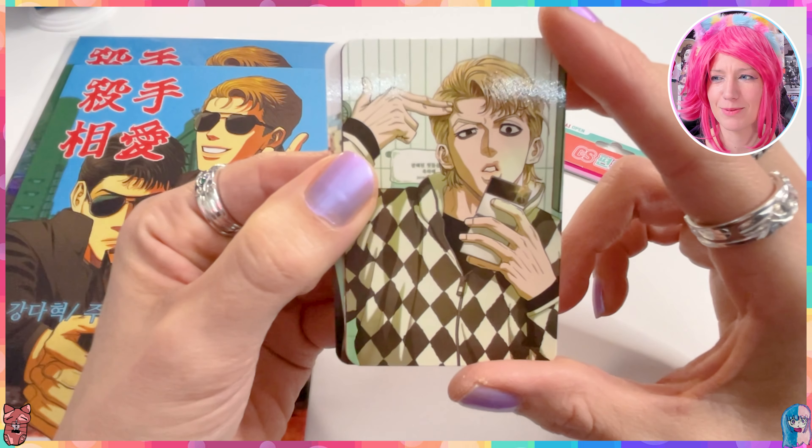But that was it for the Killer Crush merchandise unboxing! What did you think about it? What was your favorite item? Maybe you have to guess — I don't know. This duck face really piques my interest. So yeah, thank you so much for watching and as always we say: miss you, love you, bye!